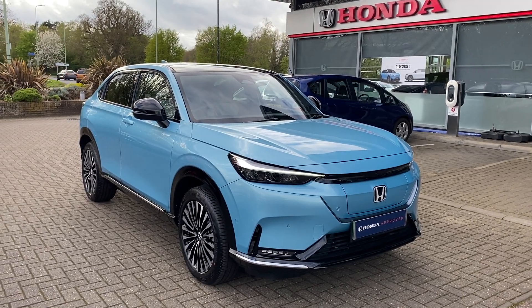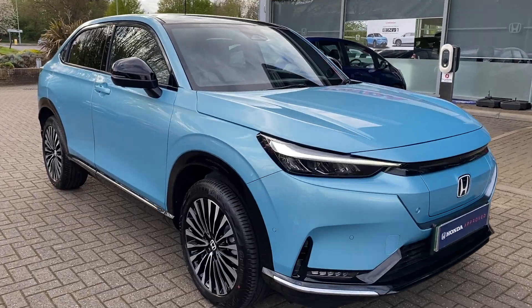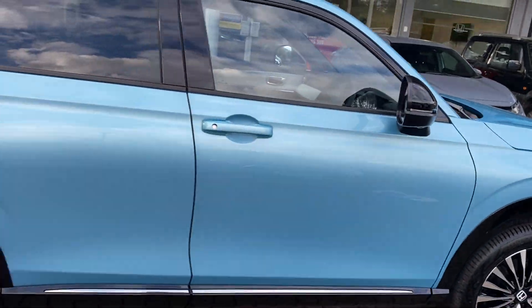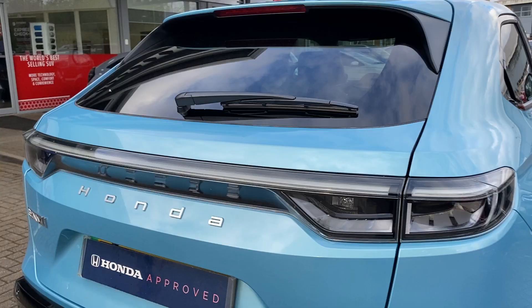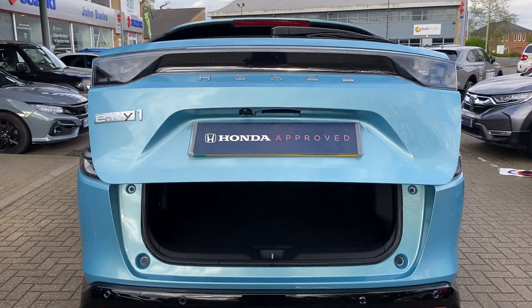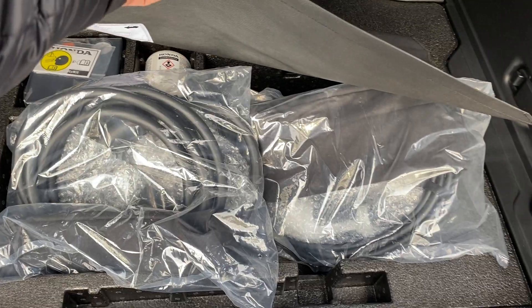Hello, here at John Banks Honda in Bury St Edmunds with our Demonstrator E:NY1 Advance Full Electric. This vehicle will cover 256 miles of quoted electric charge. It comes with front and rear parking sensors, including a rear-view camera and electronic tailgate. You have two chargers that come with it.